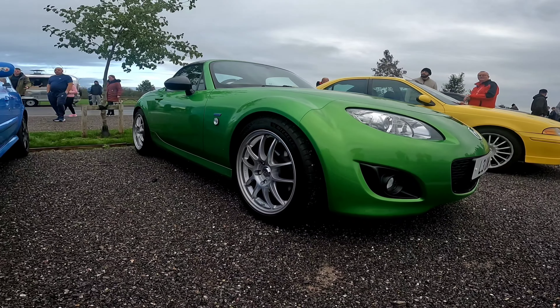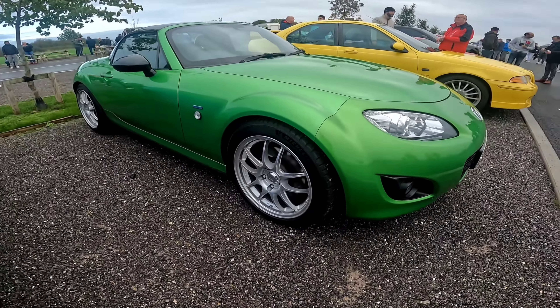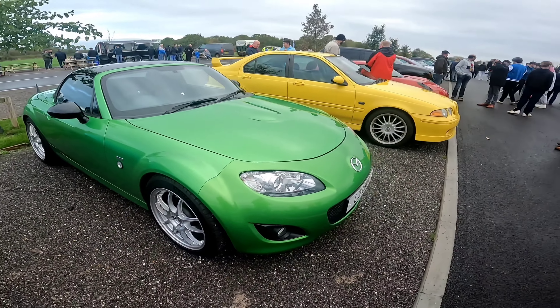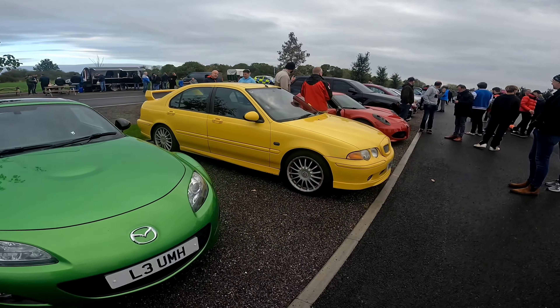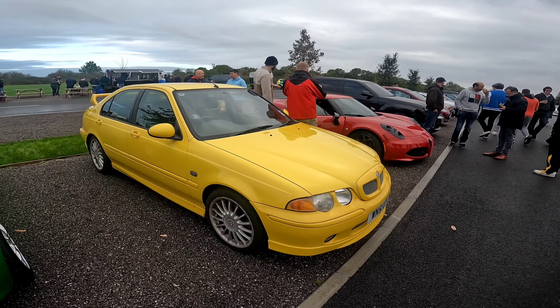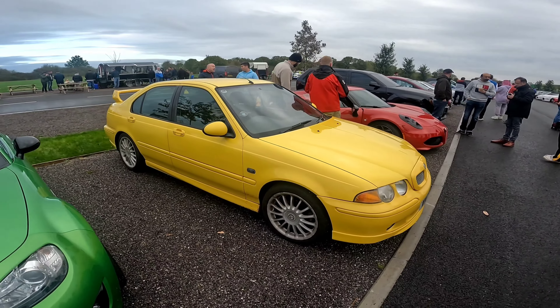We've got a 182, beautiful color. This MX5 is tickling my fancy today — I'm loving it in that color and you can tell who's definitely cleaned his wheels because they are beautiful. Next up we've got an MG which from the side you might think it's just an Evo if you're not looking too carefully.